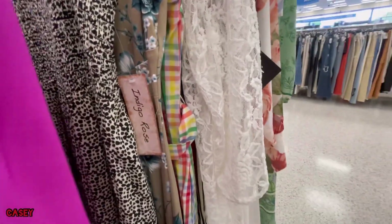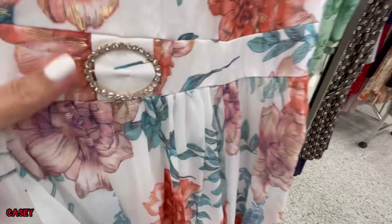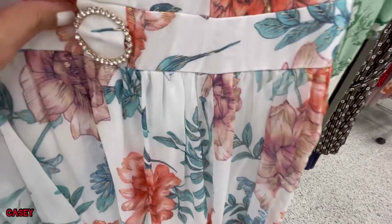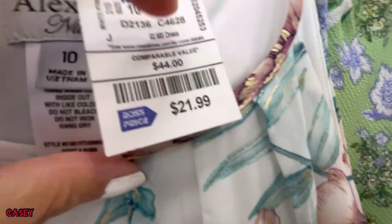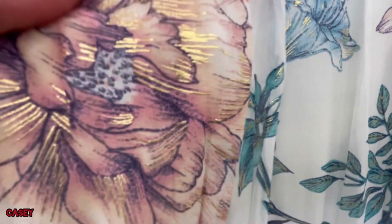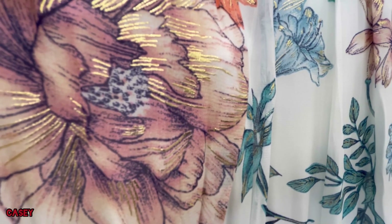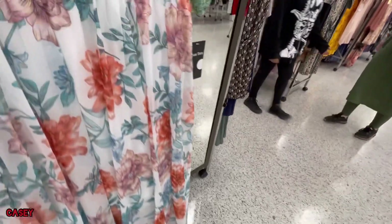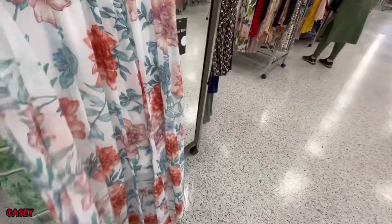They also have this printed one. This one has this circle detail — like Swarovski. It's $21.99, from Alexa B. It has this gold detail — so cute. It's also long, and that's the fabric.